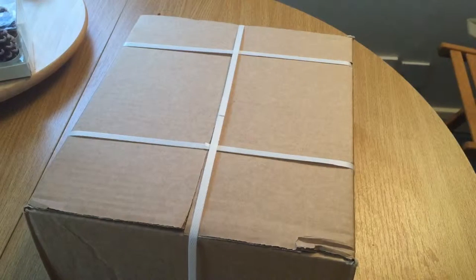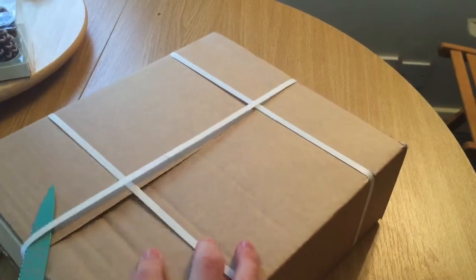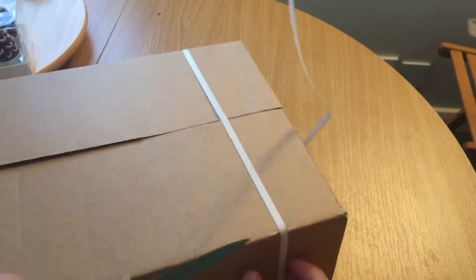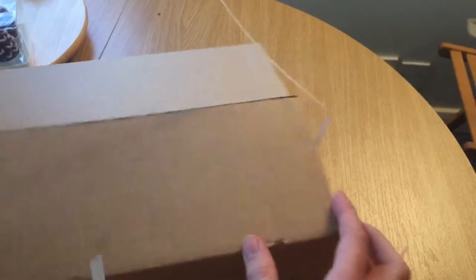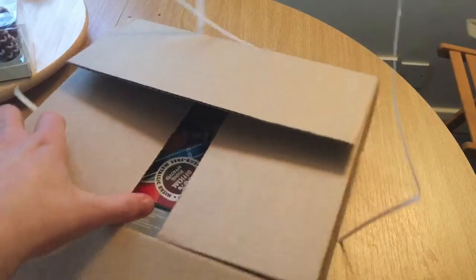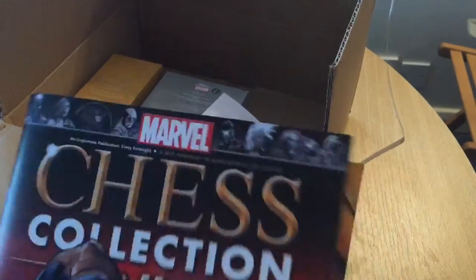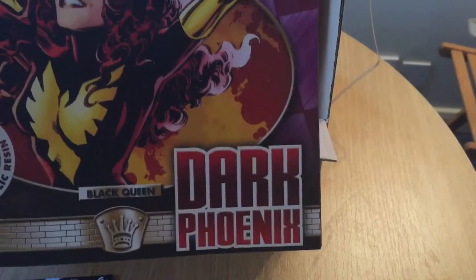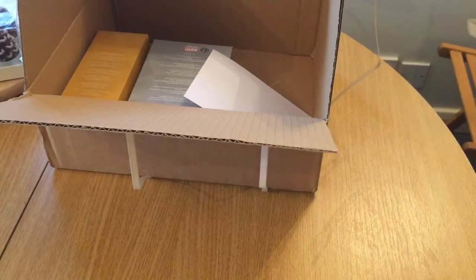Hi guys, you join me once again on my dining room table. As you can guess from the box, it is Eaglemoss water time. Let's just turn the other light on — there we go, you can actually see what I'm doing now.